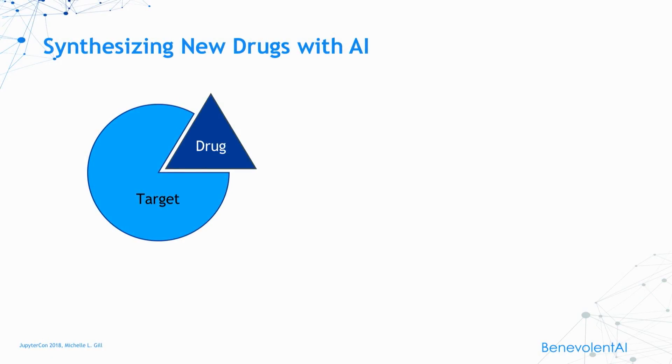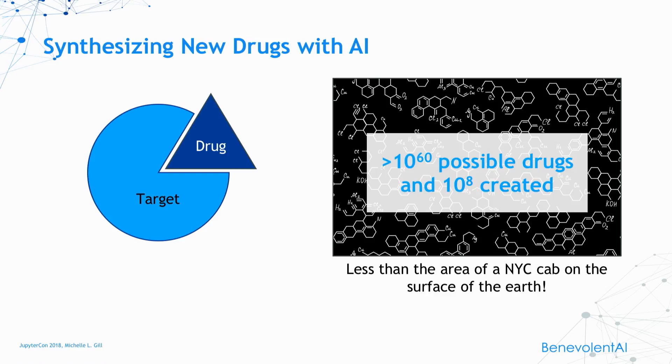For our next example, let's move back into the pharmaceutical space. Besides understanding our target and our drug in complex together, chemists have to synthesize the drug before it can be tested. Much like exploring outer space, the universe of molecules is vast. There are an estimated 10 to the 60 possible drugs — by some estimates even 10 to the 300. Chemists have only synthesized about 10 to the 8th of these molecules. If we were to map the molecular universe to the surface of Earth, the number of chemicals that we've synthesized would be smaller than a New York City taxicab. This is why artificial intelligence makes these problems tractable.